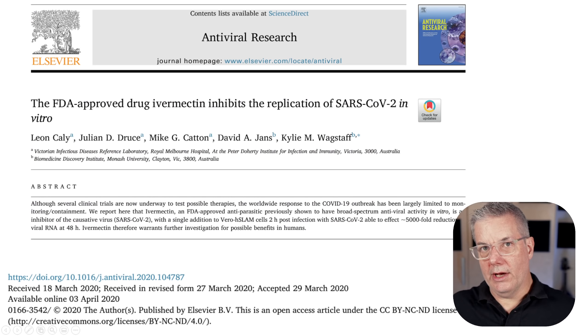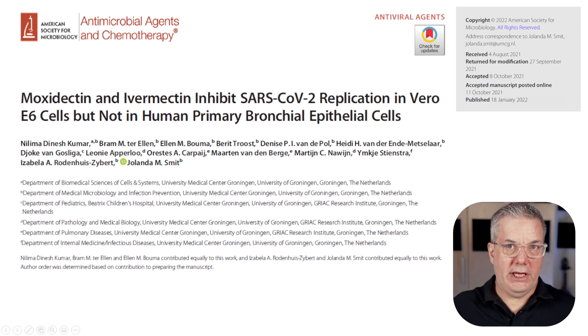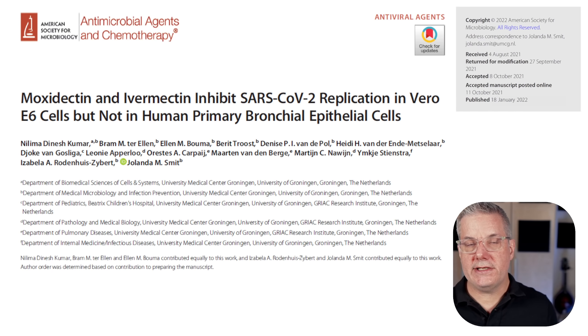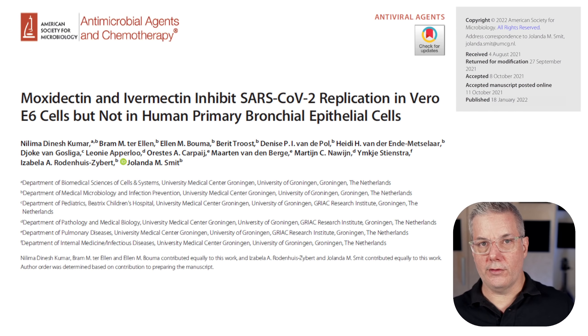Vero cells are often used to culture viruses or to produce vaccines. In fact, the Sinovac or Coronavac vaccine developed in China for COVID-19 is produced using Vero cell culture. Callie et al. were able to show that ivermectin inhibited the replication of SARS-CoV-2 in Vero cells at a concentration of about 2 micromolar. That paper came out in the middle of 2020. But just recently, another paper came out that followed up directly on the work of Callie et al.